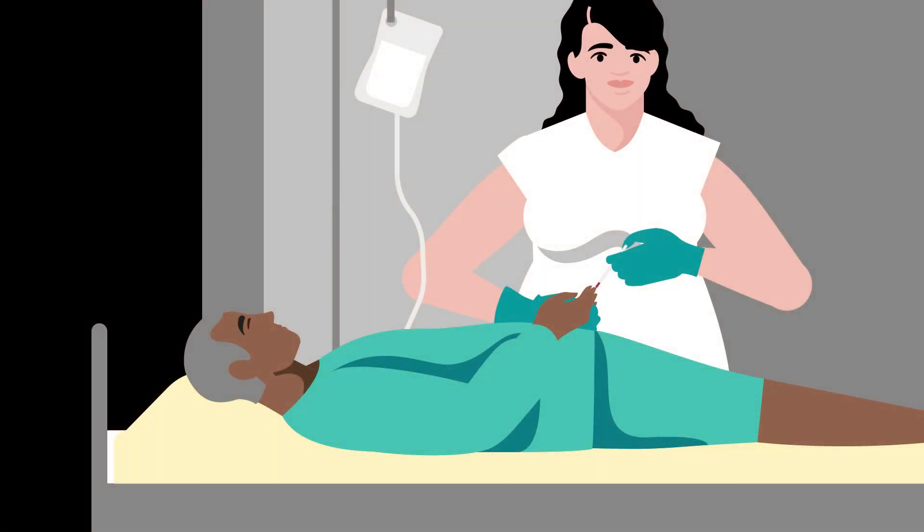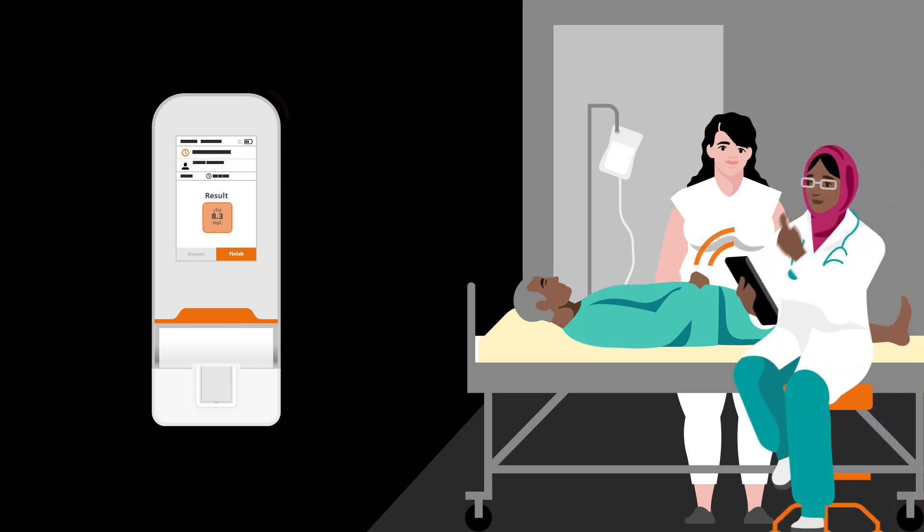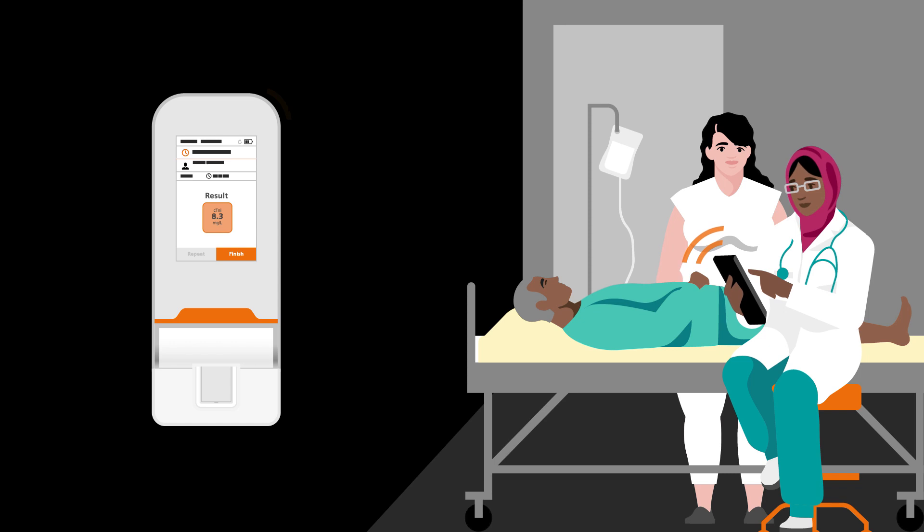With our technology, the workflow can be made much more simple by allowing emergency care staff to take a finger stick of blood and collect the result in about eight minutes. On that result, a doctor can then immediately act, facilitating quick treatment decisions.